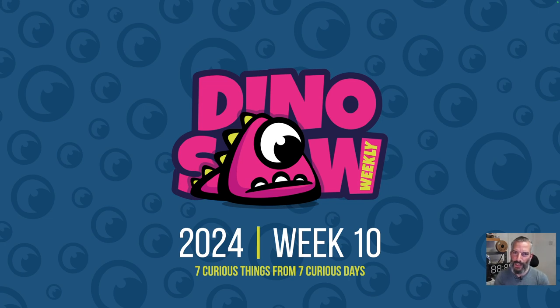Hello and welcome to the Dinosaur for week 10. Another seven curious, interesting, innovative type stories you might have missed last week, so let's crack on.